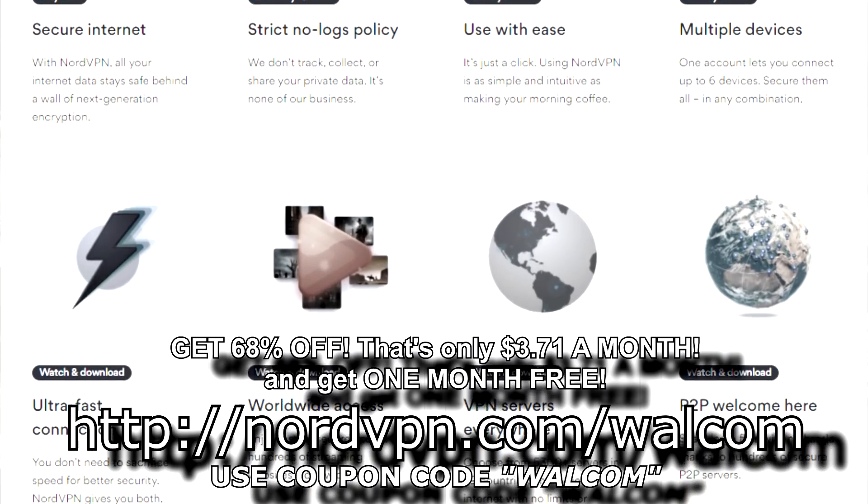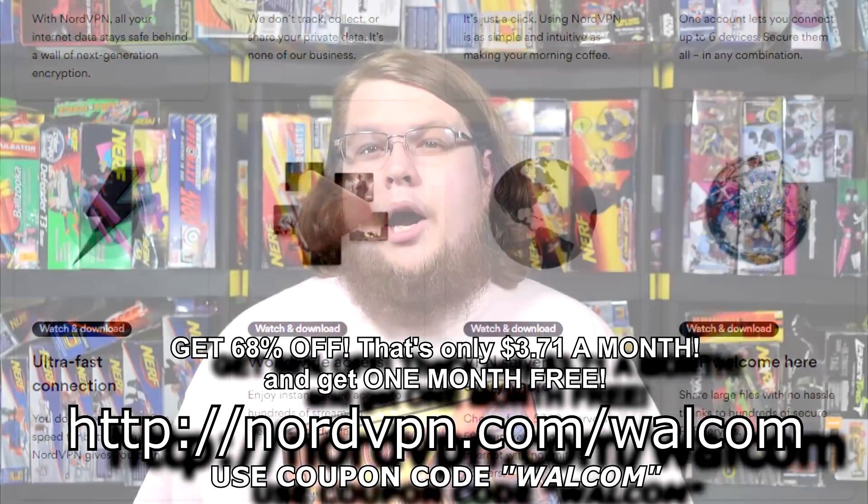You'll also get one month free. Use coupon code WALCOM — W-A-L-C-O-M. Make sure to practice safe internet browsing and have a ton of fun watching all the shows and movies you probably couldn't watch before because of licensing deals making them exclusive to certain regions. I love NordVPN and I couldn't recommend it enough. Thank you very much NordVPN, and because they are sponsoring this video, I get to do something a little bit crazy.